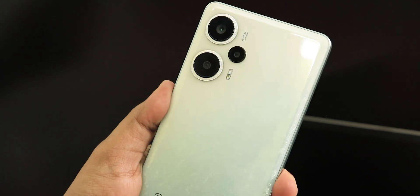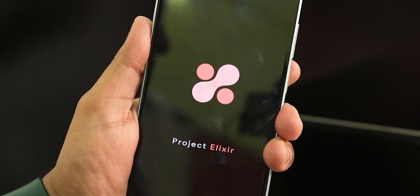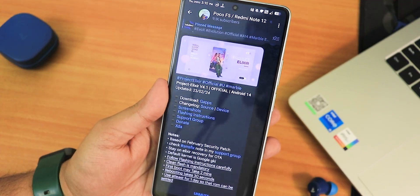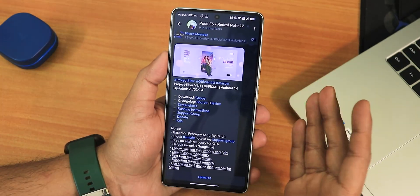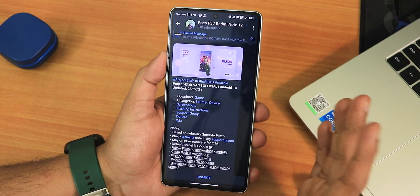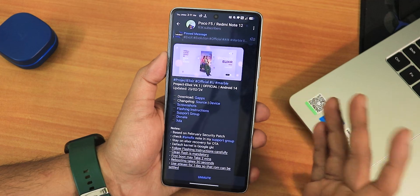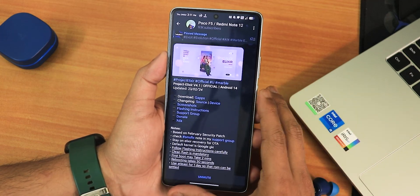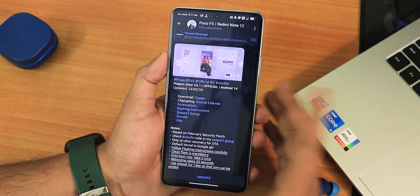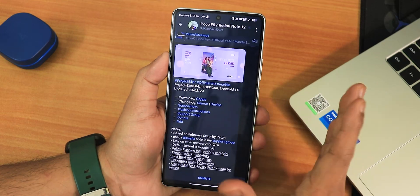What's up guys, this is Stuto back with another video on the POCO F5 5G. Today I'm going to be showing you the latest Project Elixir ROM, version 4.1, based on Android 14, with a build date of 23rd February 2024. Before I start, let me share my experience with Evolution X ROM — the last build had a lot of problems with Google account, requiring a clean flash every time I updated, and the Play Store simply wasn't loading. So I went looking for alternatives and found Project Elixir ROM.